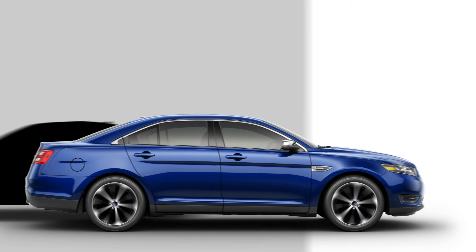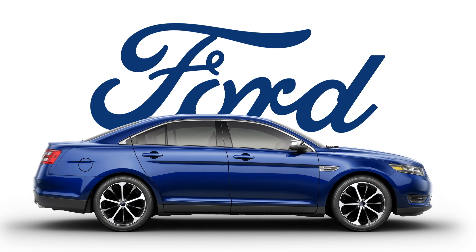While there are many ways to go, you can go further with the innovative Ford Taurus.